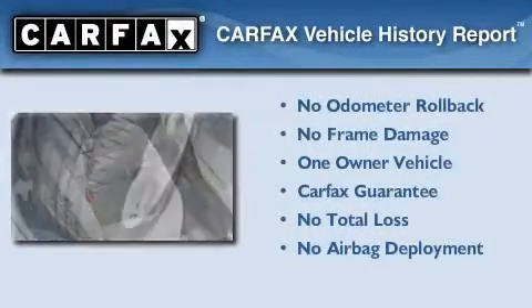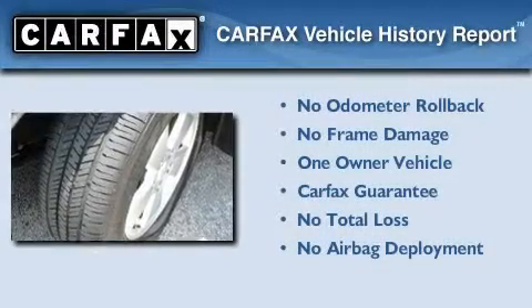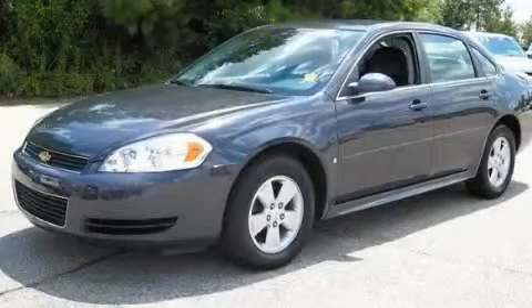This Chevrolet has had only one owner, and it qualifies for the Carfax Buy Back Guarantee. This vehicle is sure to sell fast. Call and arrange your test drive today.